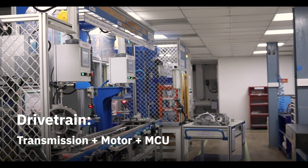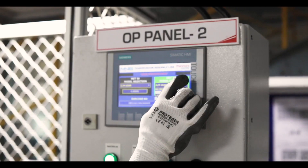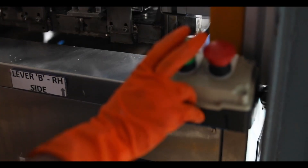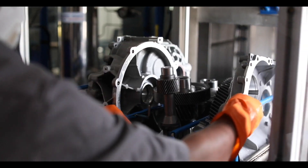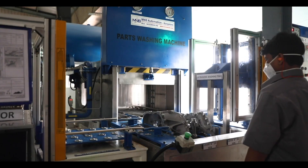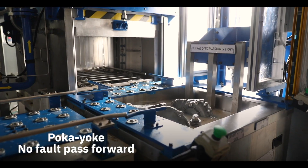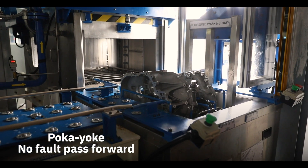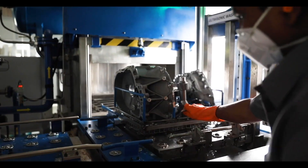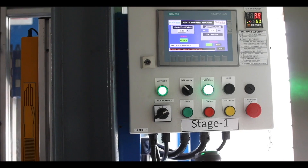To maintain global standards in our drivetrains, we use state-of-the-art equipment and processes that have been optimized to eliminate inaccuracies. We have introduced the Japanese principle of Poka-yoke, which means 'no fault pass forward,' on our transmission prototype build line, along with complete digitization for 100% quality output.